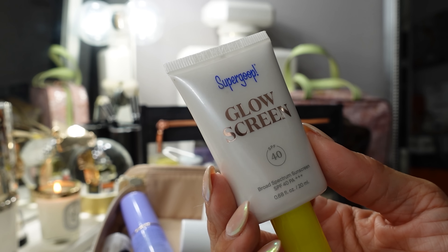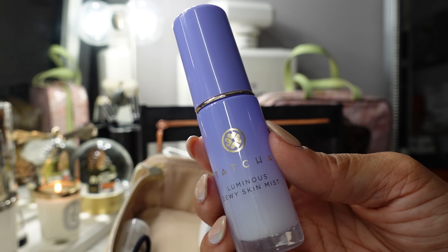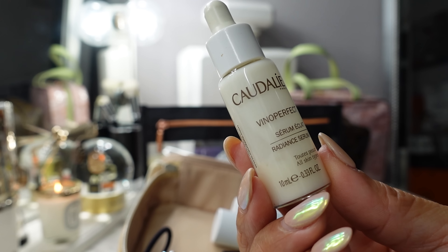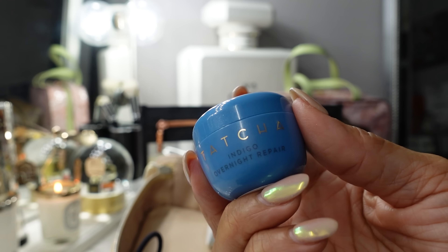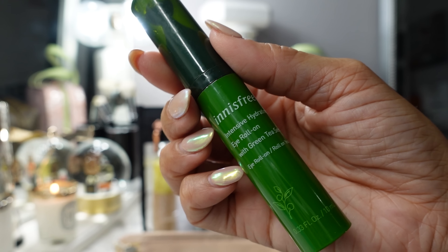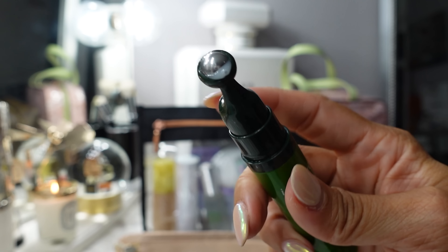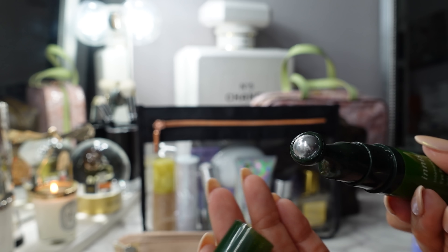I have a mini Glow Screen tinted sunscreen by Supergoop at SPF 40. The Tatcha Luminous Dewy Skin Mist for a burst of hydration. Just in case I lose all my skincare, I have the Caudalie Vino Perfect Serum. For my overnight cream, I have the Tatcha Indigo Overnight Repair Cream. A Fresh Sugar lip balm. The Innisfree Intensive Hydration Eye Roll-On — I love this because it's so cooling. You push it down and roll it along your under eye — it feels so cool because of the metal ball.